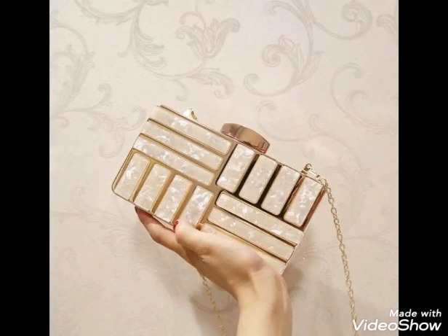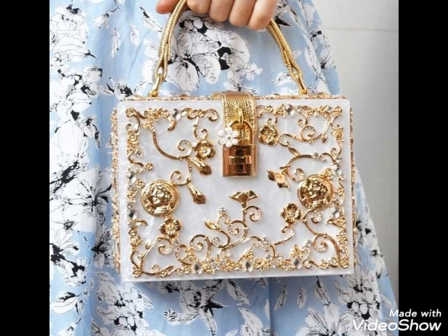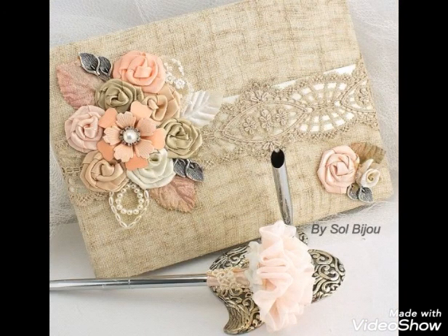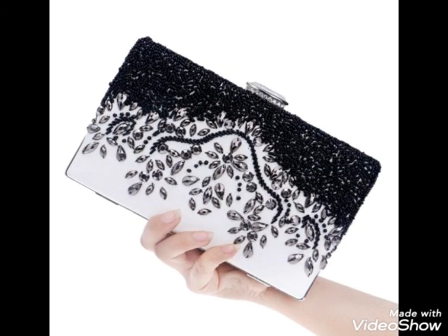Choosing the design and style of the clutch is completely up to you. For those who love to carry hand clutches, this video will be really helpful. There are pretty and beautiful simple as well as heavy clutch designs in the collection that give you a classy look.